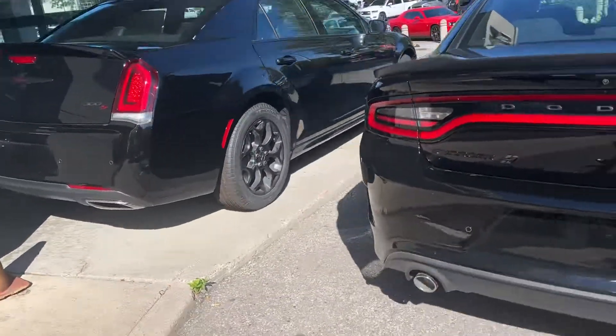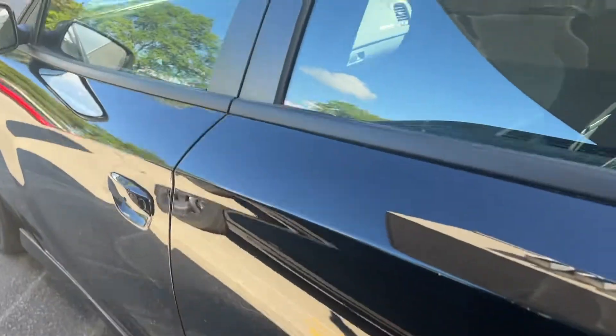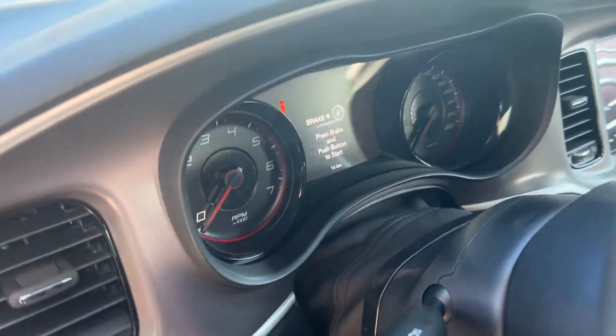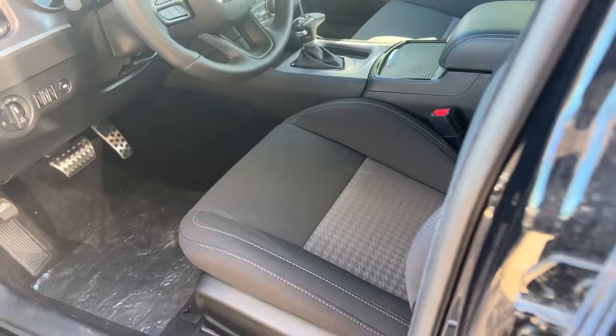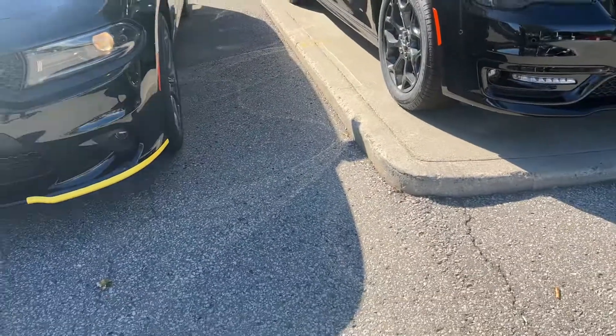We got it right next to a 300S. This Charger is available here at Scarborough Town, and no one's even driven it yet — just got it, 14 kilometers. Beauty. If you want to come see it in person, I'd be happy to help you with that.